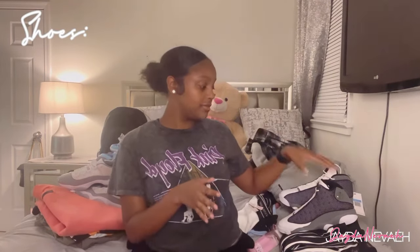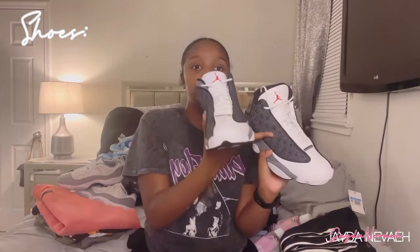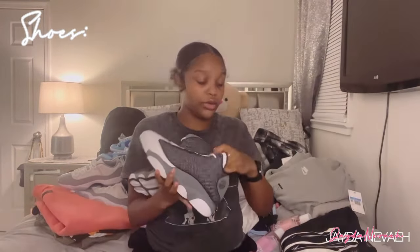First I'm gonna start off with my shoes so I can get that out the way. I got three pairs of shoes. I'm gonna start off with my Jordan 13s — I don't know the exact name, I'll put it on the screen — but these are the Jordan 13s, they're reflective. This part is reflective, so they're cute. I really do like these and I got these off of GOAT.